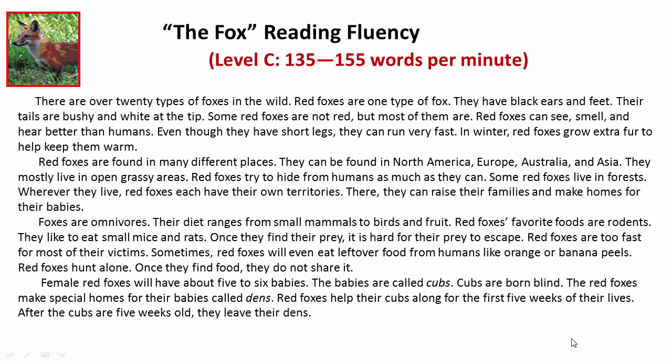They have black ears and feet. Their tails are bushy and white at the tip. Some red foxes are not red, but most of them are.